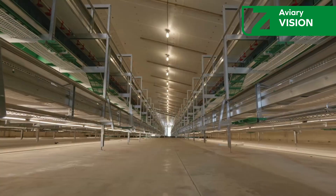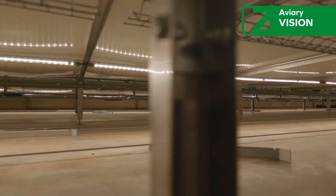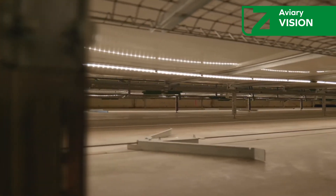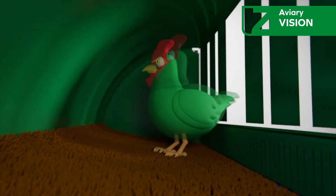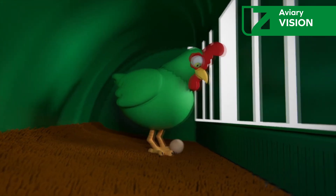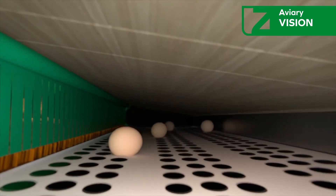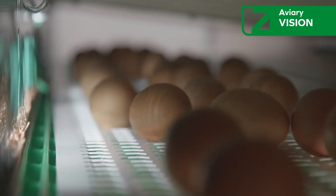Features that define aviary vision: Ample space promotes adaptability and mobility of the birds from the start. Simplified access to the overall system and specifically to the egg channel. Superior hygiene — completely detachable nests for efficient cleaning. Efficient collection — high capacity egg collection belts.